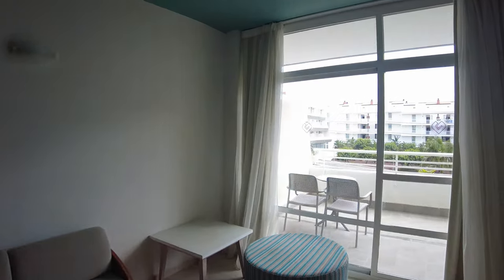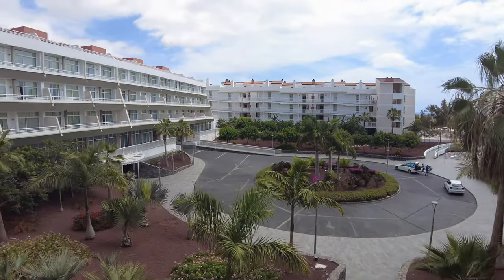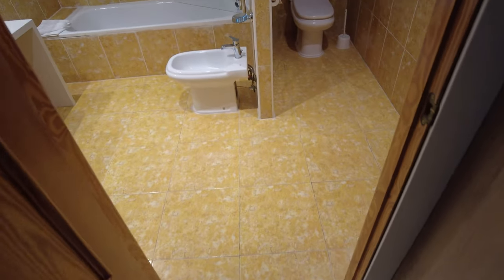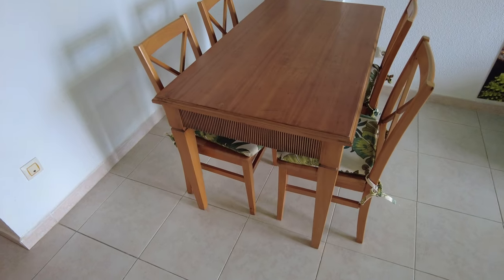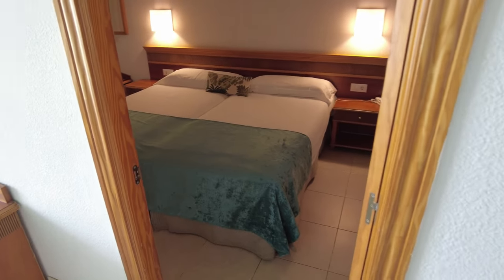Outside on the balcony — nice breeze coming through. We can see reception from where we are, and the pool is in that direction. The bathroom has everything you need but it's a little bit dated with the floor, and there's another door that leads back out. All in all, not too impressed with the room — it's okay, it'll do me, but it is a little bit old fashioned. Let's hope the food's good — that's all I can say.